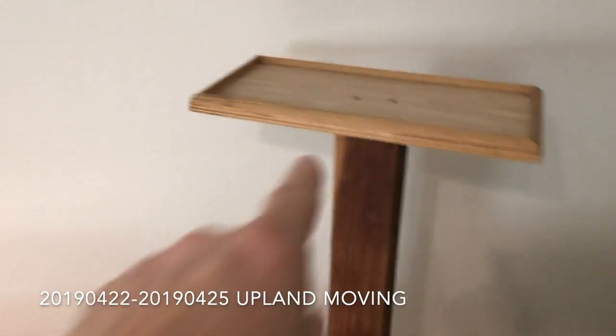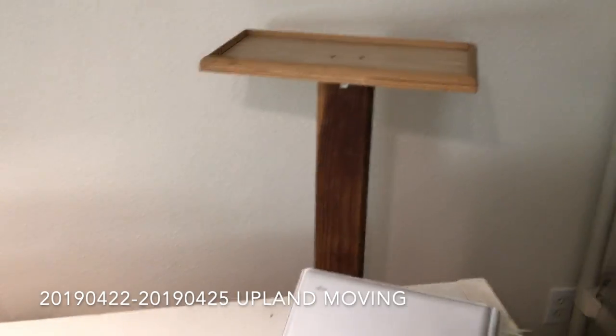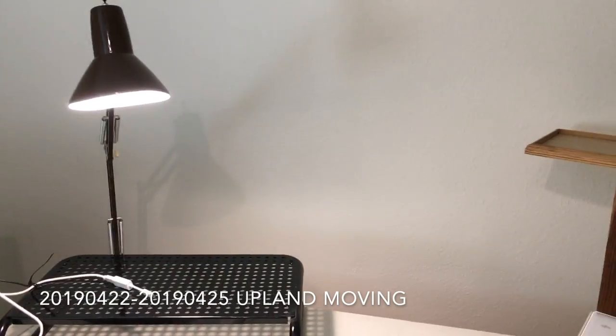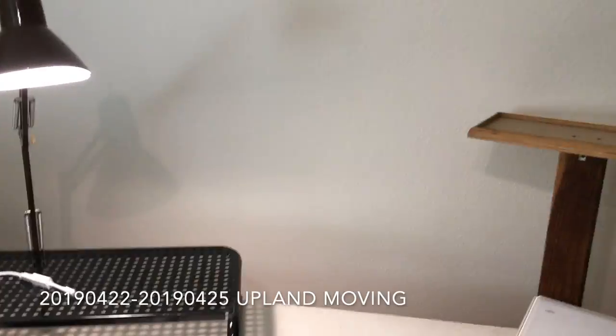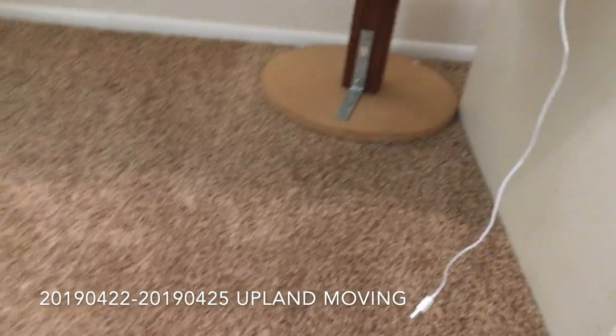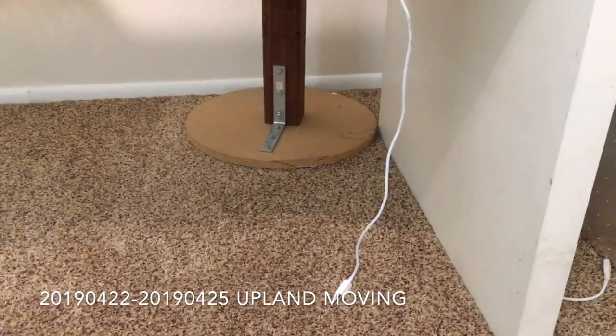These speaker stands I made years ago, back in '91, '92. The movers broke one of them. They tried to fix it for me and said they are going to come back. There is a part that broke in half and they said they are going to fix it, but I am not going to count on that. You can see the round base there - that is the one that broke in half.